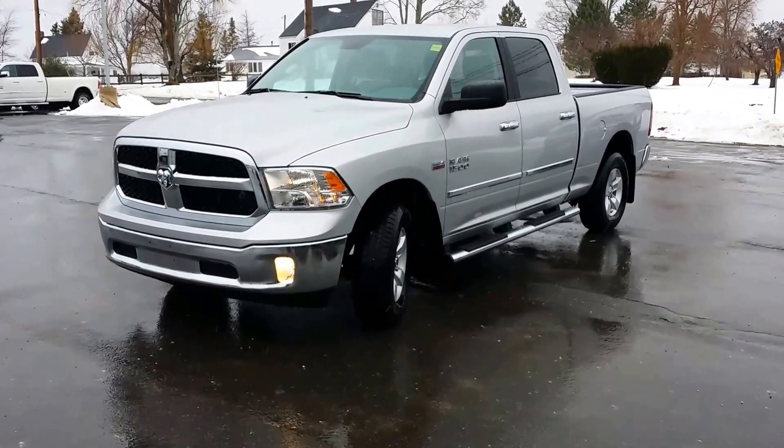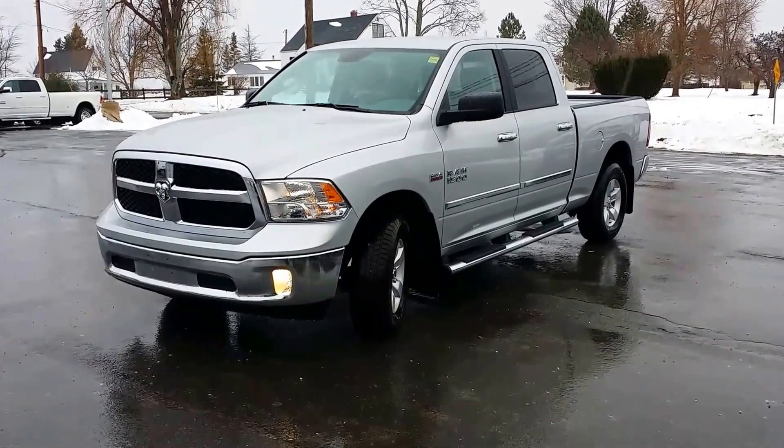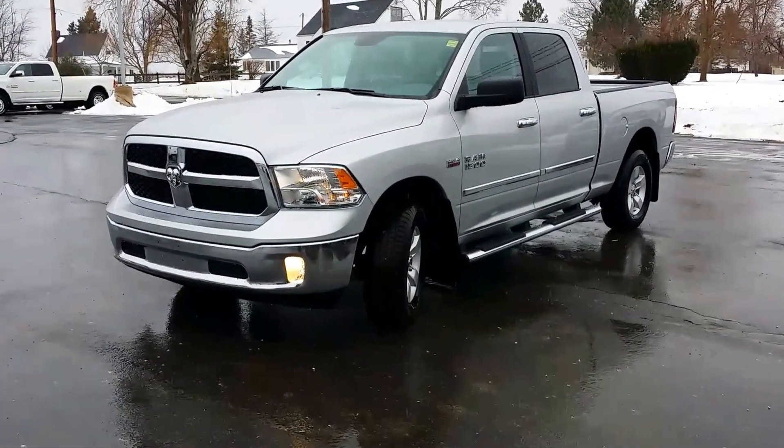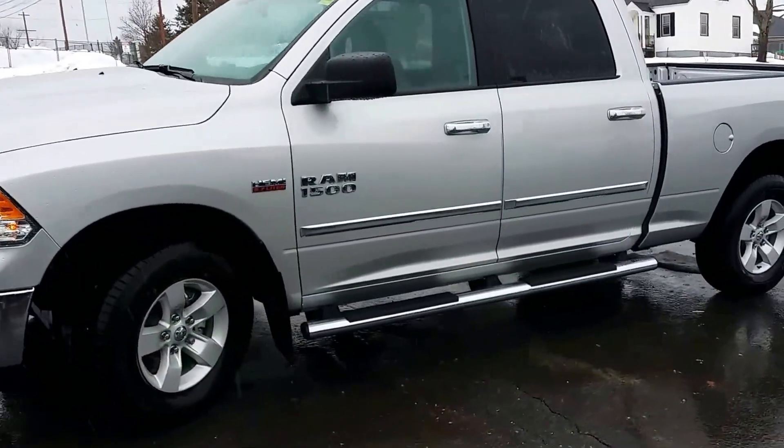This is an SLT. Chrome body side molding, chrome side steps, 17-inch wheels, chrome crosshair grille. Very, very nice truck crew cab.